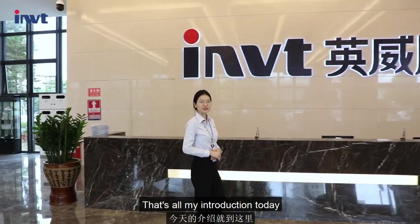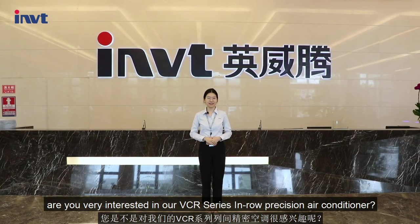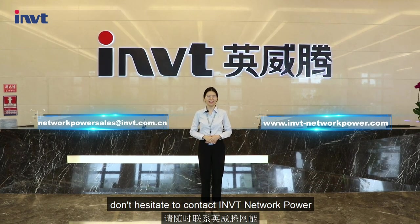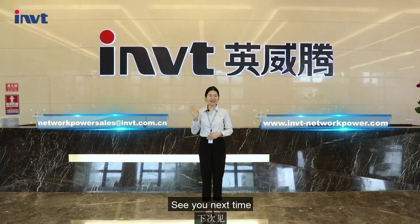That's all for my introduction today. Are you interested in our in-row precision air conditioner? If you have any questions or requirements, don't hesitate to contact INVT Network Power. Our contact information is on the screen now. Thanks for watching, see you next time!